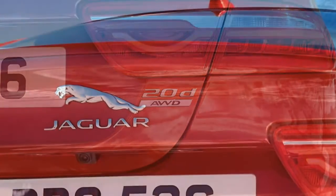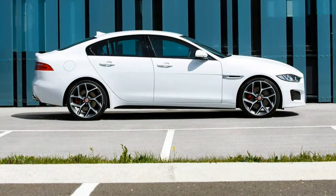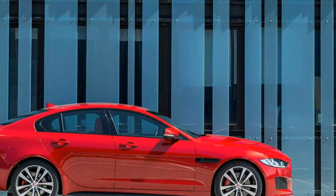Inevitably, Jaguar finally has a car that competes in this group, and we think it's definitely worth a test drive. The 2017 Jaguar XE is a small luxury sedan offered in four main trim levels: base, premium, prestige and R-Sport.